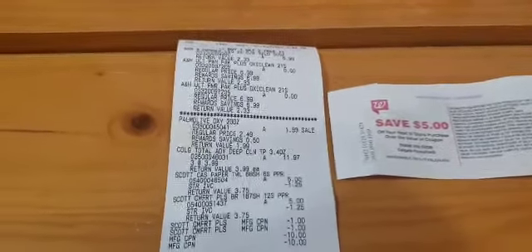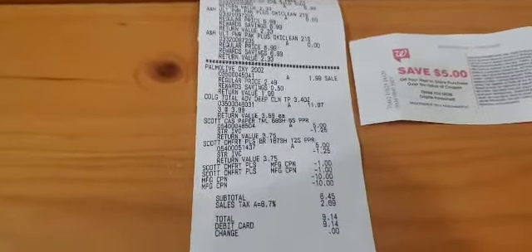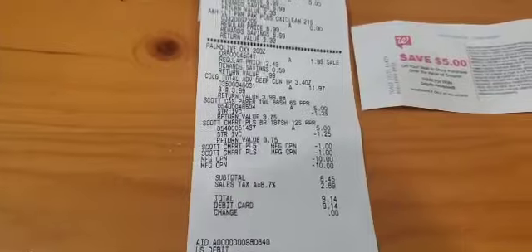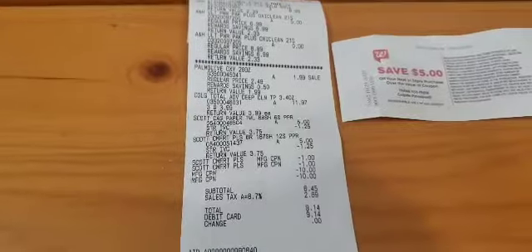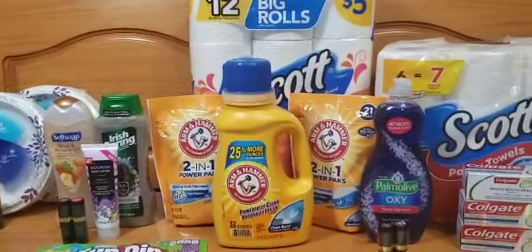Here's my receipt for that transaction. I received the $5 register reward for the Colgate. I used the two $10 register rewards from my first two transactions. The subtotal was $6.45, but because that $5 coupon didn't apply I got that $5 back already, making this transaction effectively $1.45 out of pocket, plus the $5 Catalina register reward I got back.